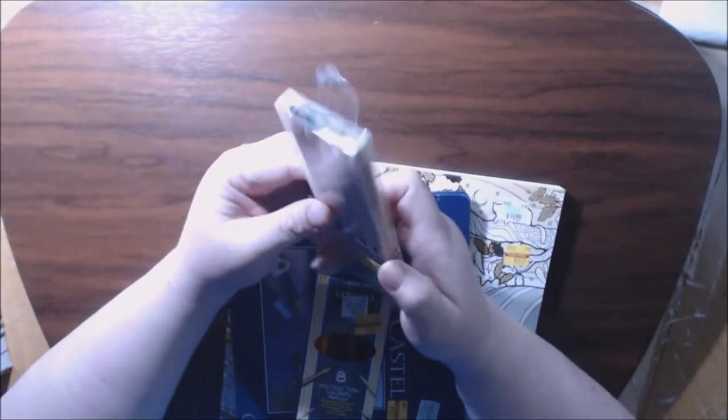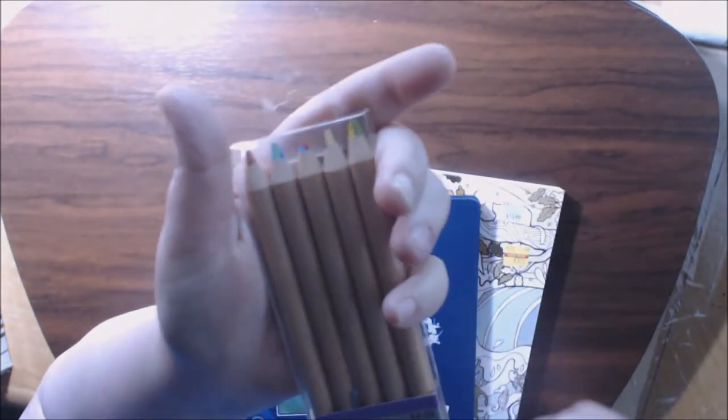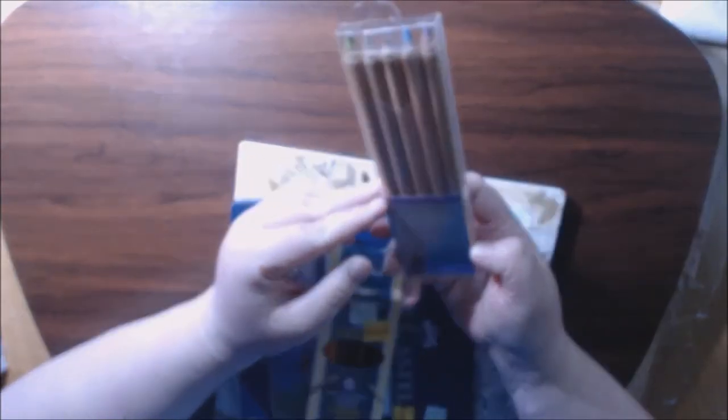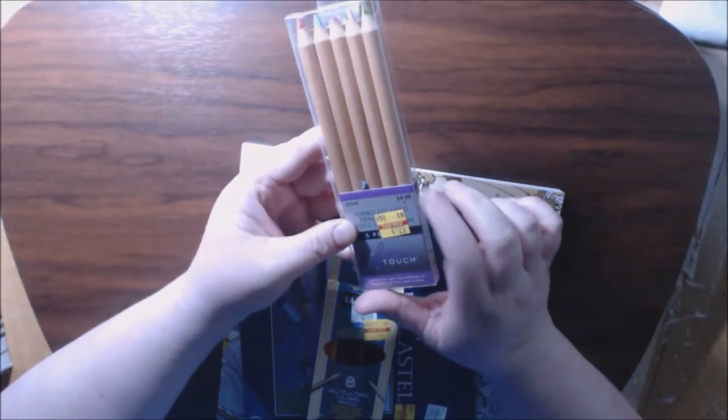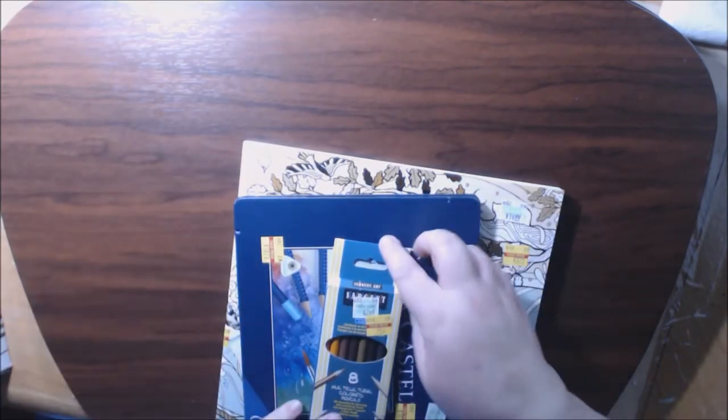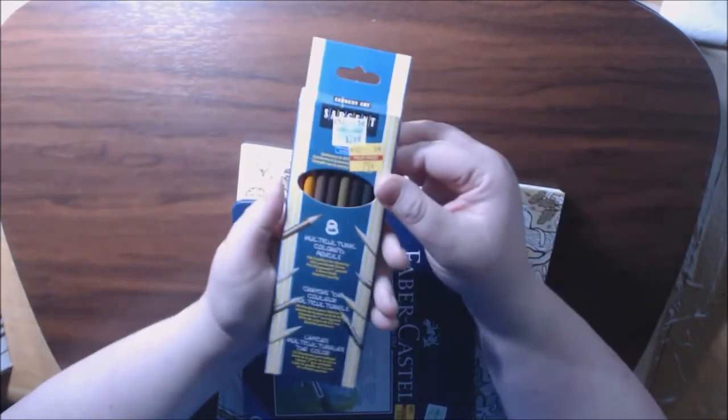It's kind of like the Crayola Tri-tones or whatever, but these have four or five different colors in them. Only problem with this one is one of the tips was broken — you can see it right there — but that's okay, I can sharpen it. This was marked down to a dollar twenty-five from five dollars, and I'm going to try those out.